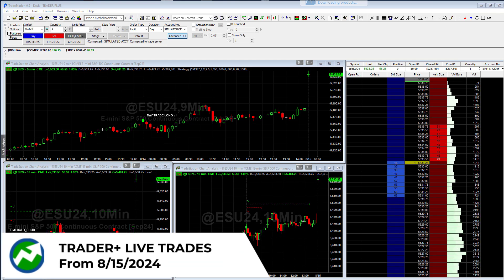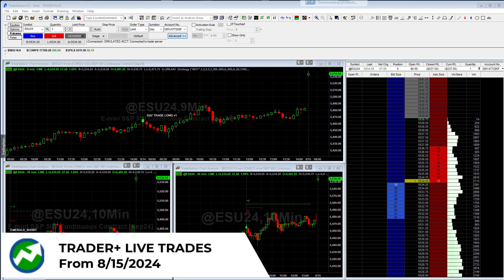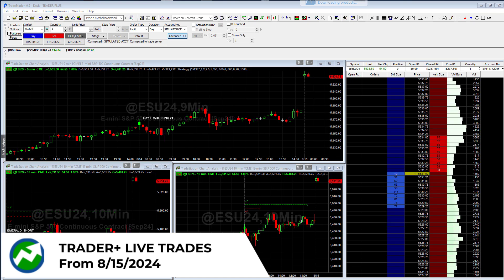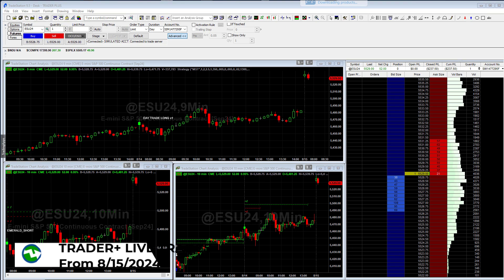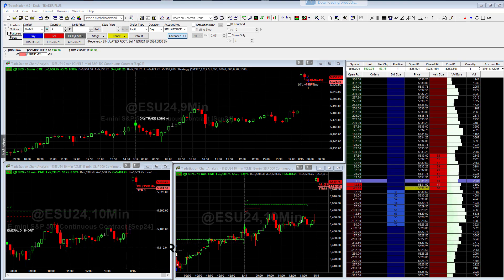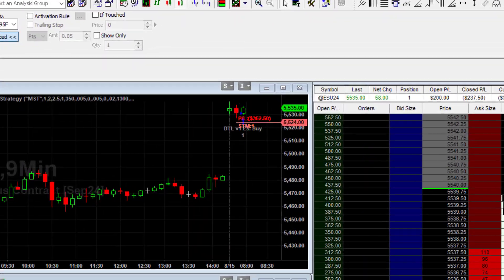Hey everybody, this is Richard. Today is the 16th of August, but what I'm showing you here is a trade that we had on the 15th of August. This trade occurred yesterday. We actually had two trades that occurred — we had one on the day trade long, and you can see it occur right there where we bought.